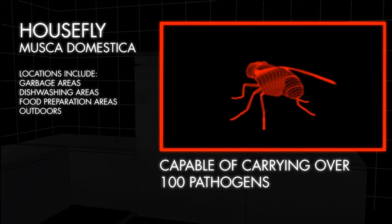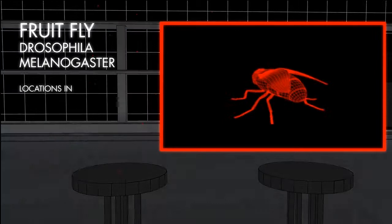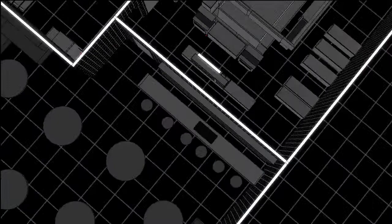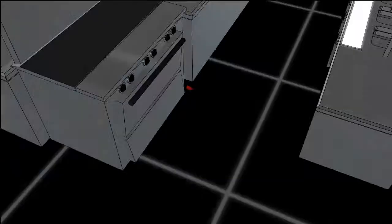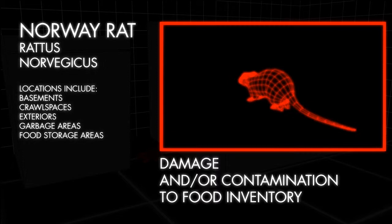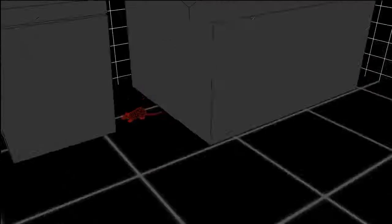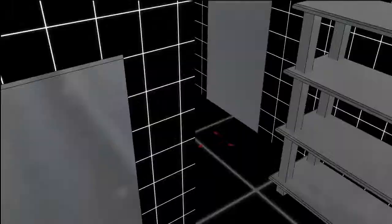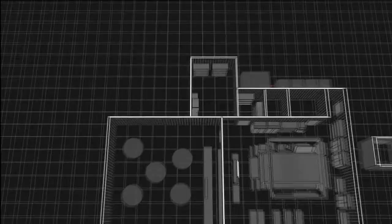Common pests are houseflies, fruit flies, cockroaches, rats, mice, and ants. These pests pose a health concern because they carry and transfer pathogenic bacteria to food and kitchen surfaces, spreading foodborne illnesses to customers.